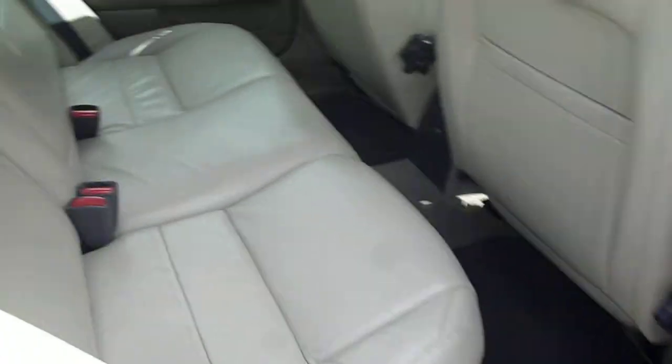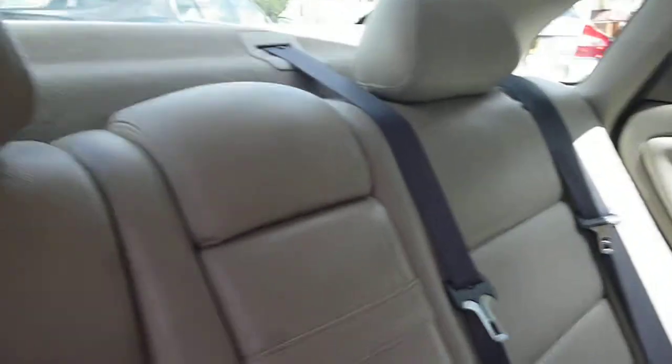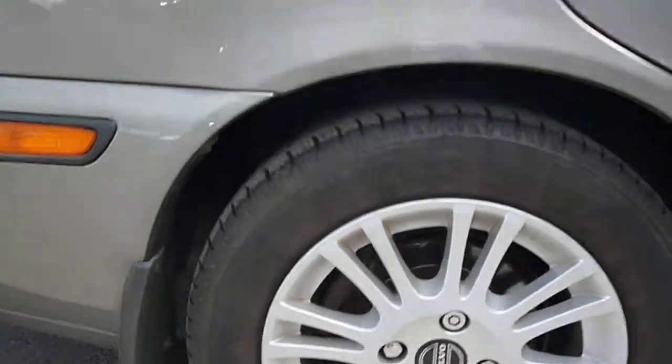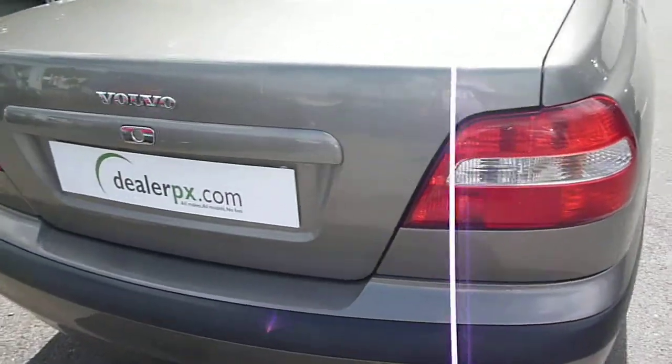Rear door card is good and the rear seat leather upholstery is also good. Offside rear wheel, all OK. Rear quarter, bumper, boot lid, all OK.